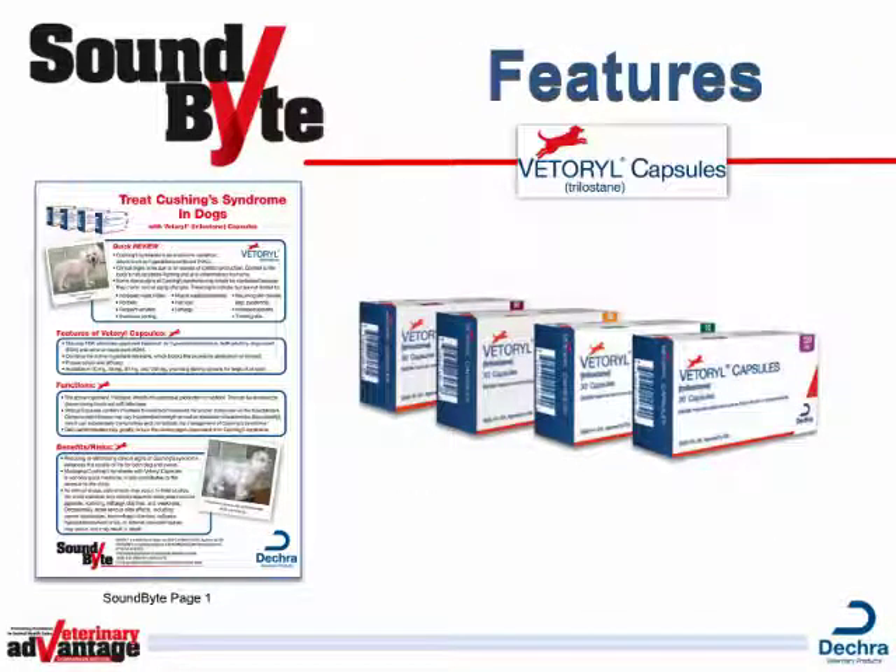Vetterol Capsules are the only FDA-approved treatment for pituitary and adrenal-dependent Cushing's. Vetterol contains the active ingredient Trilostane, which blocks the excessive production of the steroid cortisol. With proven safety and efficacy, Vetterol Capsules are available in 10mg, 30mg, 60mg, and 120mg, providing dosing options for dogs of all sizes.